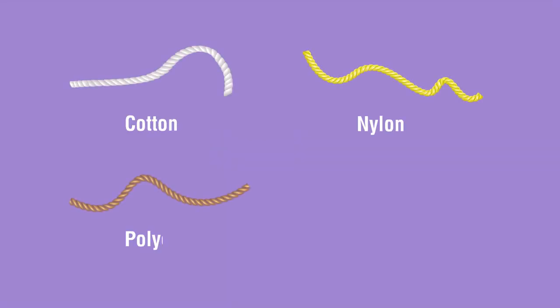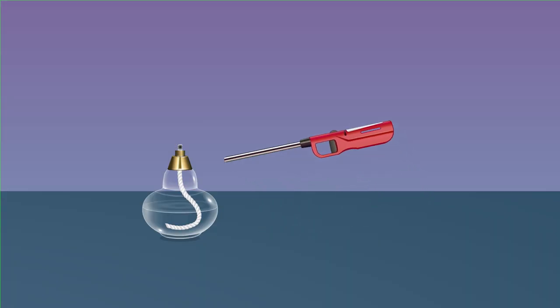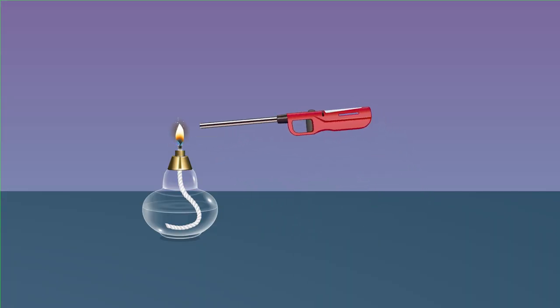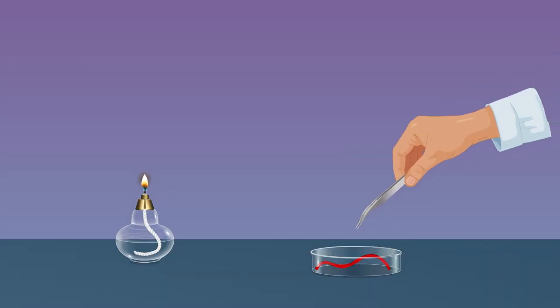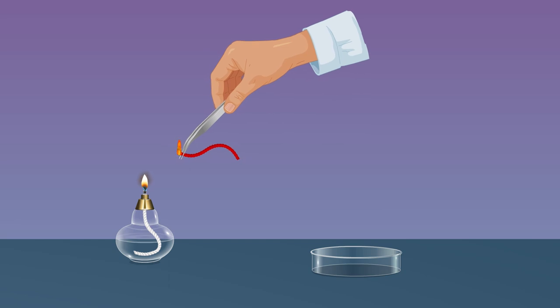Procedure: collect different samples of both natural and man-made fibers. Light the spirit lamp. Take a sample thread — say wool — hold it with the forceps, burn it in the flame of a heating device, and observe.